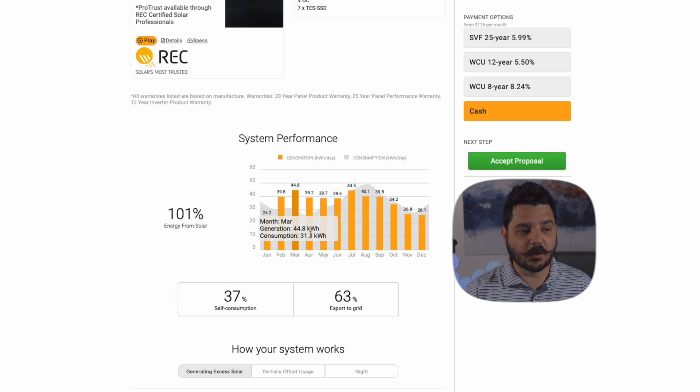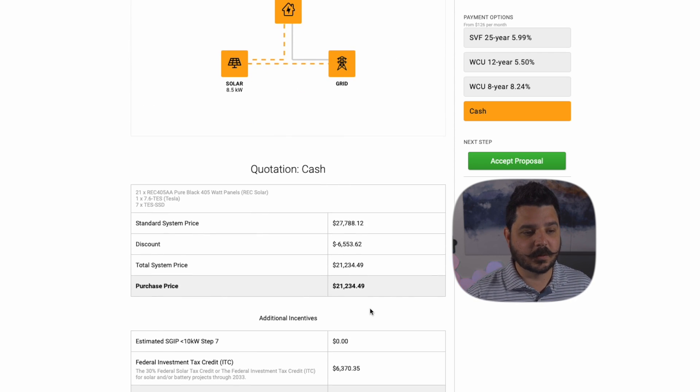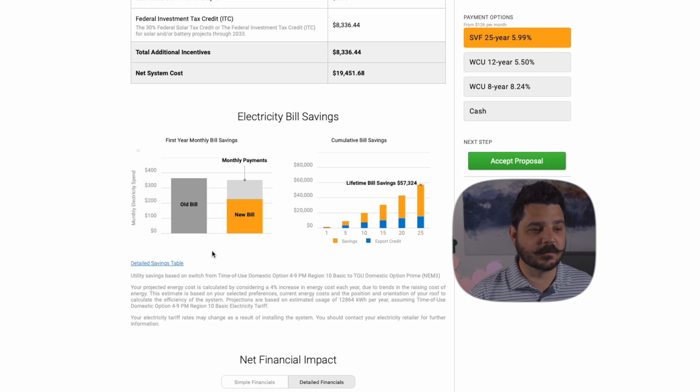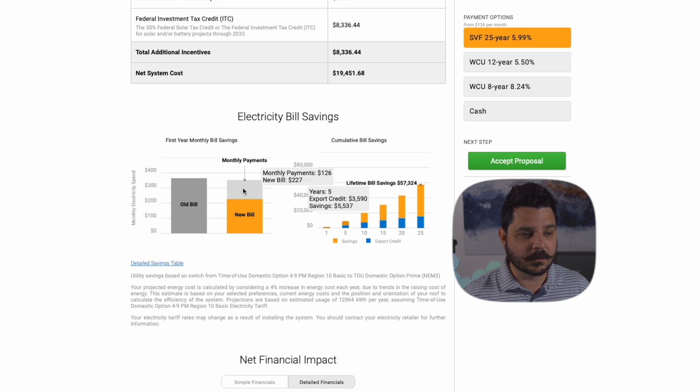The problem is it's only from solar production. We're generating a year's worth of energy, but it's only actually offsetting 37% of this particular model's bill. The purchase price is a total cost of $21,000 for a little over 8 kilowatt solar system — an 8.5 kilowatt system, so that's a really good price. If we switch over to financing, we're looking at electric bill savings. With a solar payment of $126 a month, your new electric bill is $227 — so you're not really saving that much, maybe $20 to $30 a month.